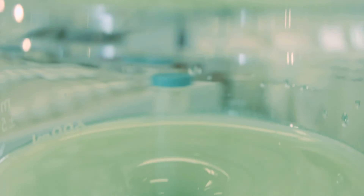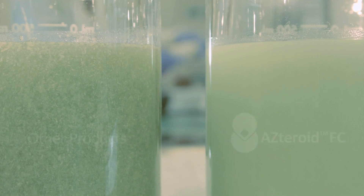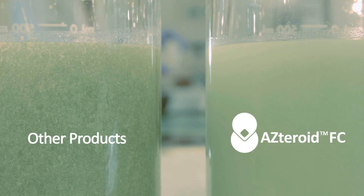Asteroid was developed to be compatible with a wide range of liquid fertilizers. We've tested Asteroid with 40 fertilizers, and Asteroid always mixes in easily and uniformly, even under cold conditions.